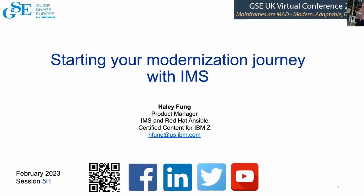Thanks everybody for waiting. This is the second day of the virtual conference for GSE in the UK, and this is the IMS stream, so welcome everybody. For those that had the privilege of seeing the sessions yesterday, there were three sessions, and this is the first session of three that we're having today, and it is on starting your modernization journey with IMS.